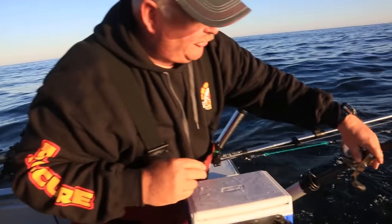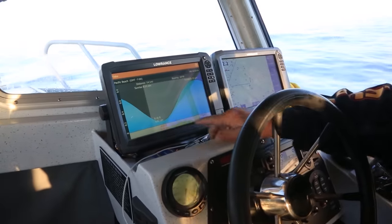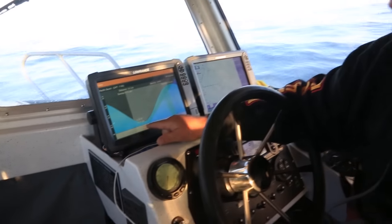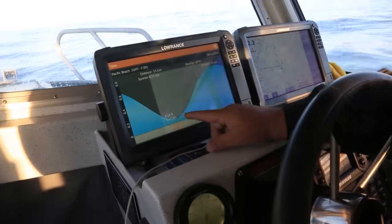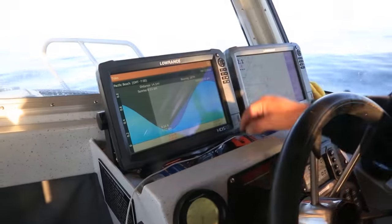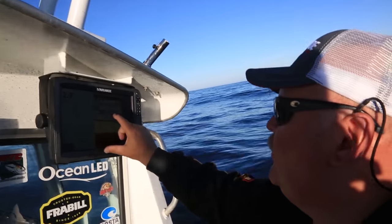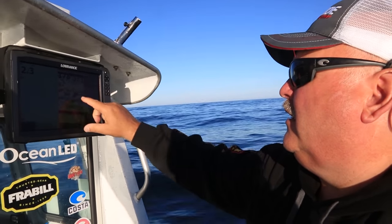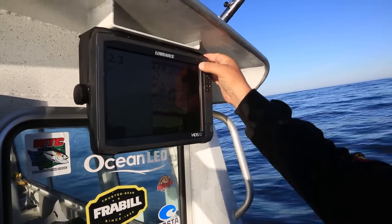We set the drag pretty loose — we want the drag to just barely hold it so it's got enough time to trip, turn, and grab it. We're just coming up on the bottom of the tide right now. Low tide is going to be about a half hour or so, and then we'll have the incoming. Usually get a little bite in the morning and the afternoon tide will pick up. We're marking a little bit of bait here at about 70 to 79 feet — probably a little ball of herring. That's what we're looking for. Normally the fish will be right around it because they're pretty aggressively feeding in the ocean.